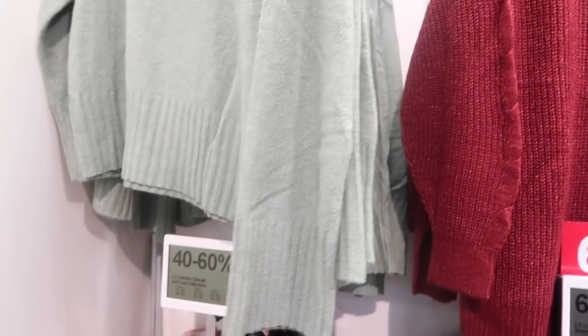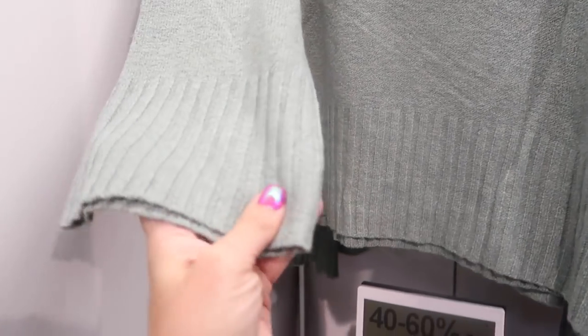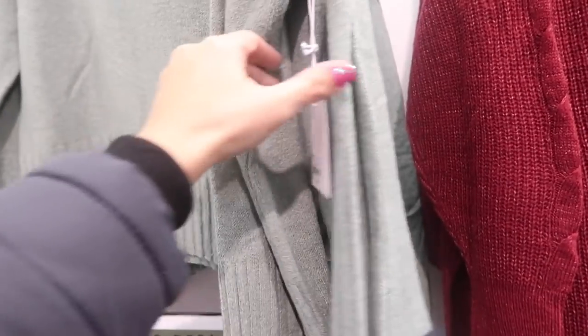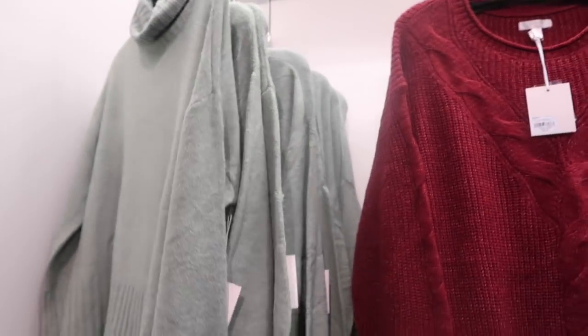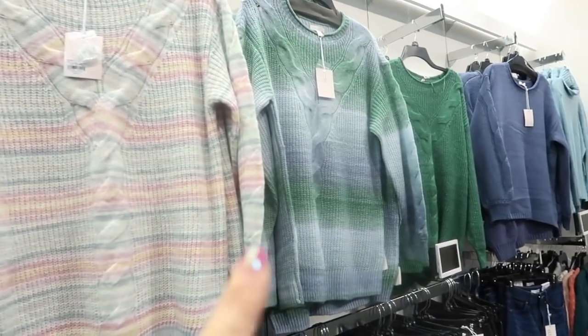New turtleneck sweaters from Lauren Conrad are going to be between 40 and 60% off. Has a rib turtleneck, really soft and stretchy, more of a thinner knit with ribbed wrist and ribbing at the bottom — a shorter boxy fit. These are $50, going to be $19.99, and I'm only seeing it in green.